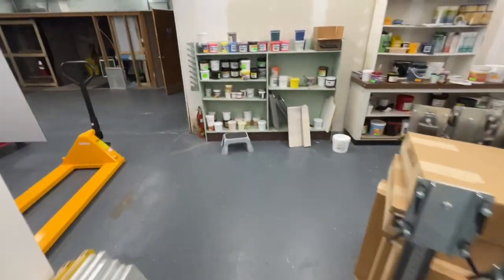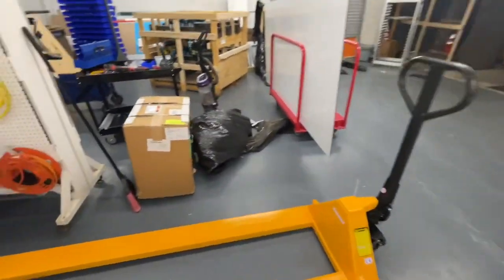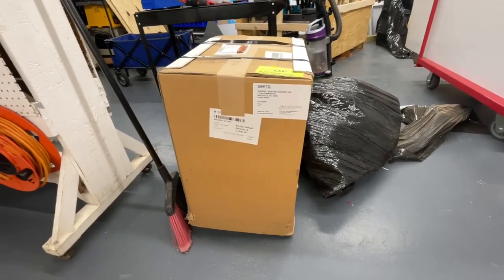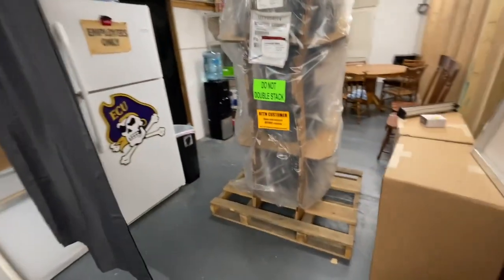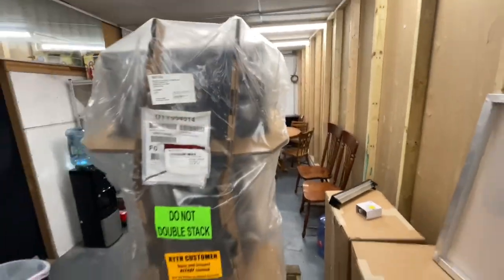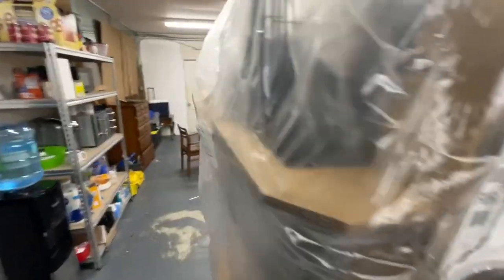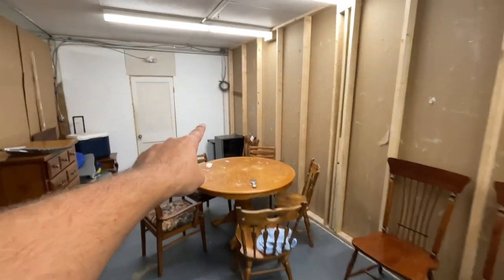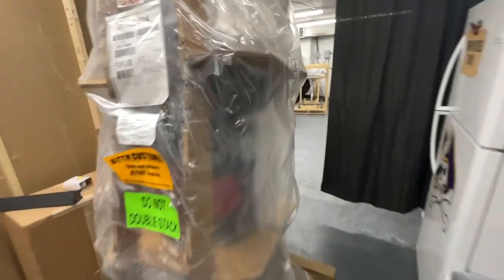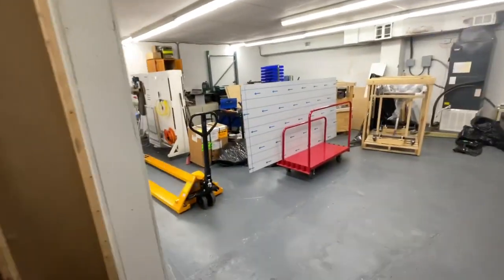Over here is the air dryer for the compressor. That's the compressor right there — it's absolutely humongous, six feet tall. It's going to go in that corner over here. I don't have it unpacked yet, but I'll be doing that at some point.